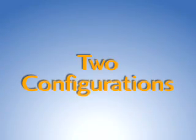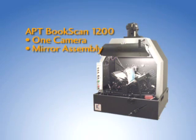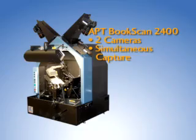There are two basic configurations. The APT book scan 1200 is equipped with one 16.1 megapixel digital camera and captures pages using a mirror assembly. As the name implies, it can operate at a rate of up to 1200 pages per hour. The APT book scan 2400 is equipped with two digital cameras and captures both the right and left pages simultaneously, doubling the rate of page capture.